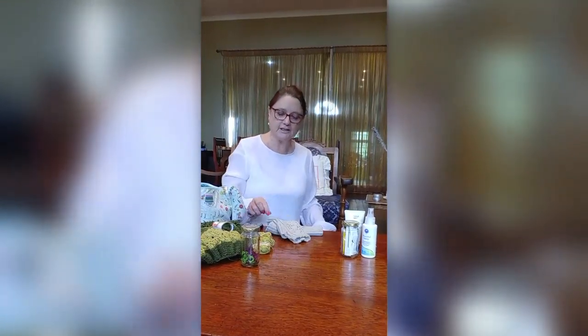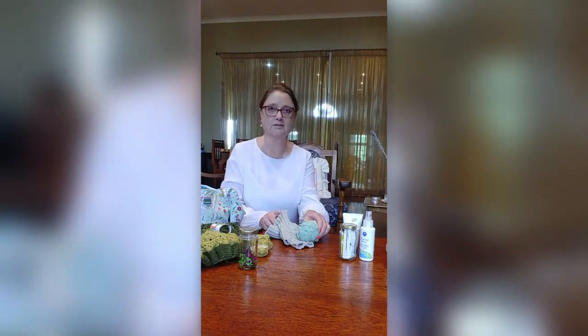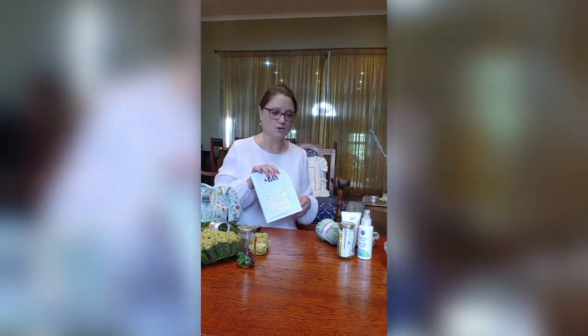Elise explains she has hand gloves so she can count her stitches, and if she gets bored with one project she can start another pair. She also has her Sudoku for when she's still knitting.